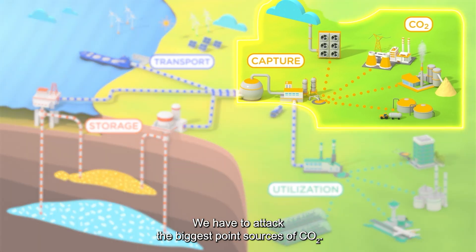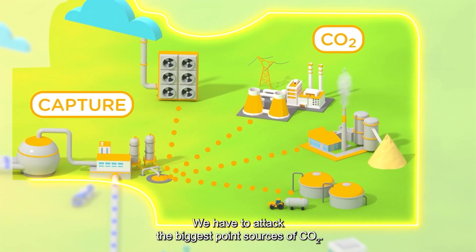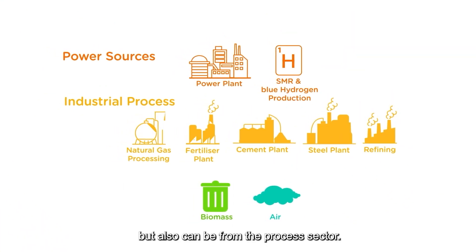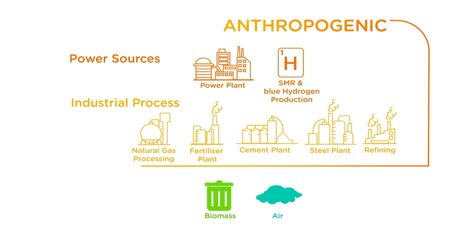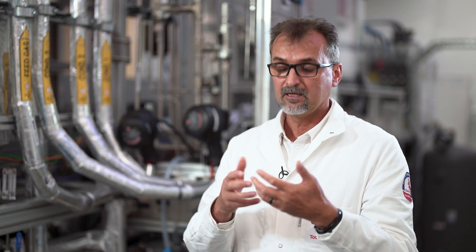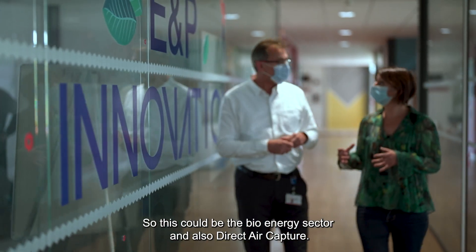We have to attack the biggest point sources of CO2. This can be from the energy sector, but also from the process sector. In parallel, we work on negative emission technologies — this could be the bioenergy sector and also direct air capture.